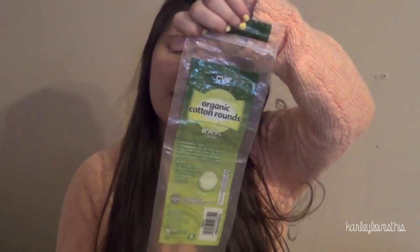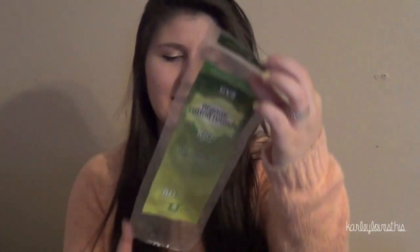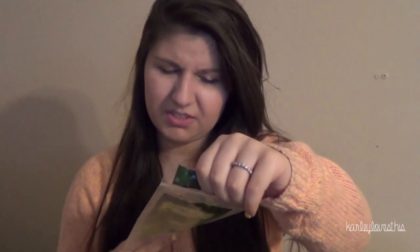I have this package of organic cotton rounds and I liked these a lot because they were lint free, so when getting your eye makeup off you wouldn't get lint in your eyes. But I couldn't find these when I went back, so I ended up getting the big square ones, which I kind of like better just because there's so much more area on them — they're easier for the face.